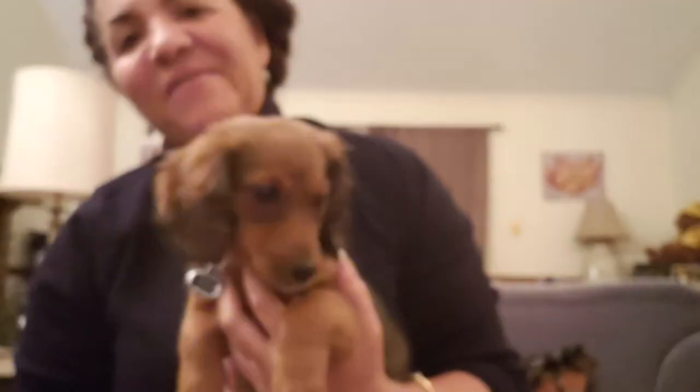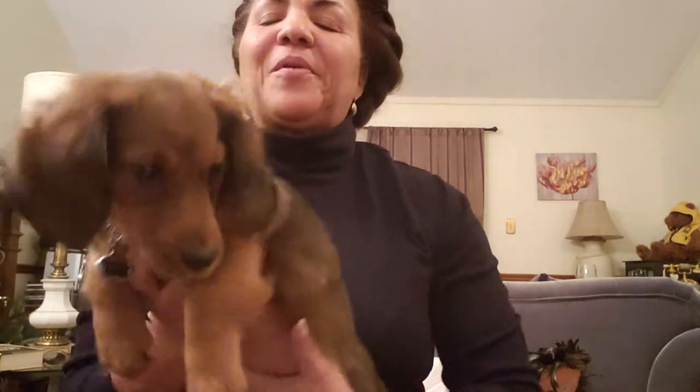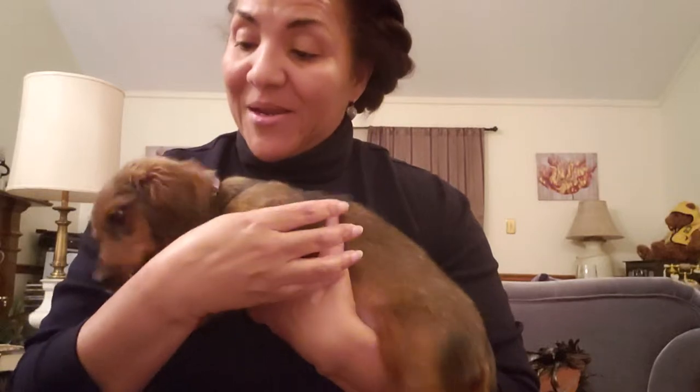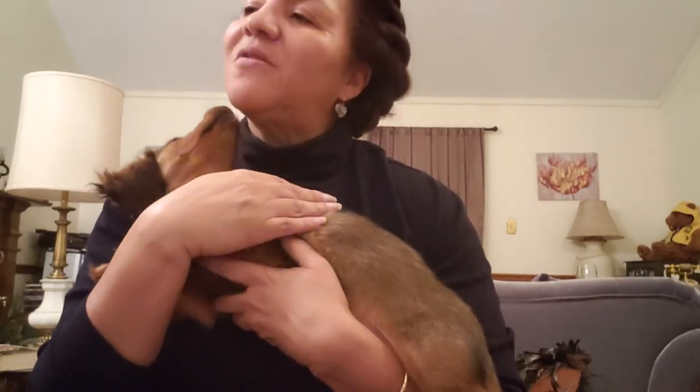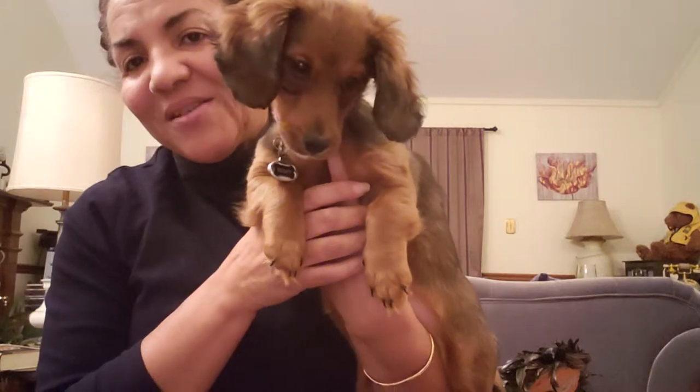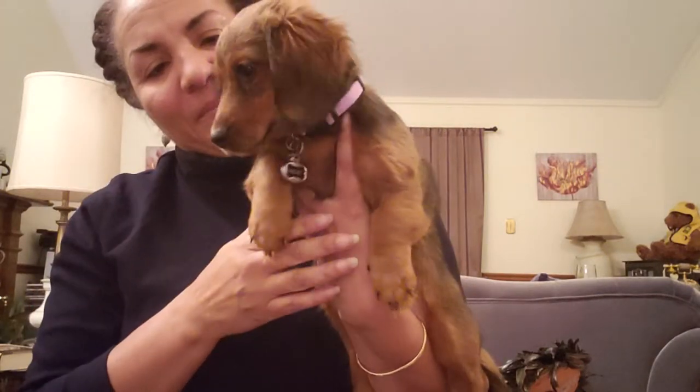This is Miss Remy! She'll be three months old on Valentine's Day. She's a dachshund — I thought she was a mini but my daughter told me today she's not a mini, she's just a long hair. She's so bad — she keeps trying to bite me. Say hey, YouTube family! She's trying to give y'all the innocent look, but she is just bad.